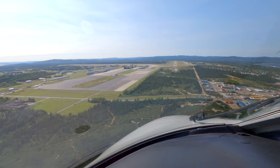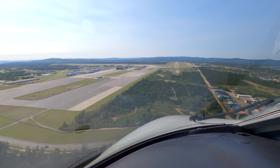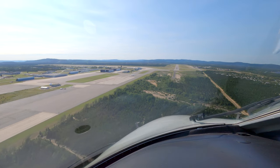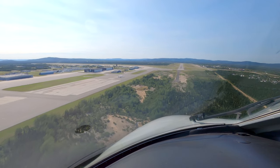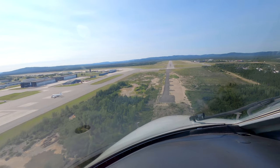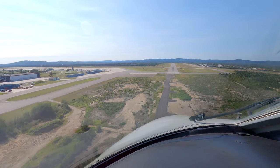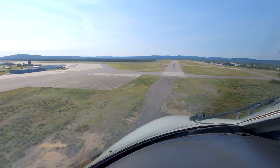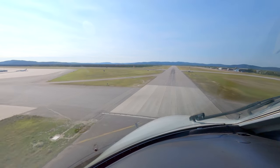500. Wind 240 at 18, gusting 24, no need to acknowledge. 100. 50. 100. 100.